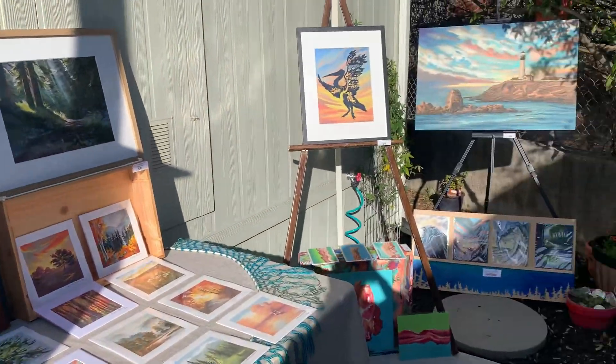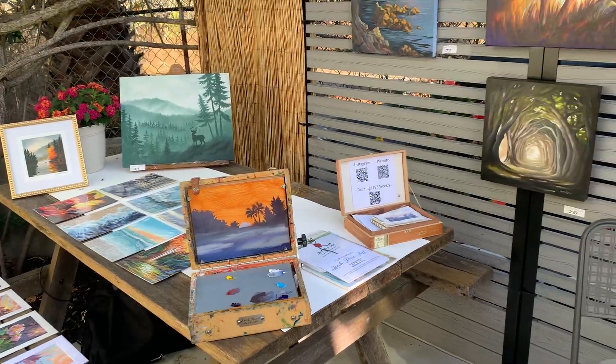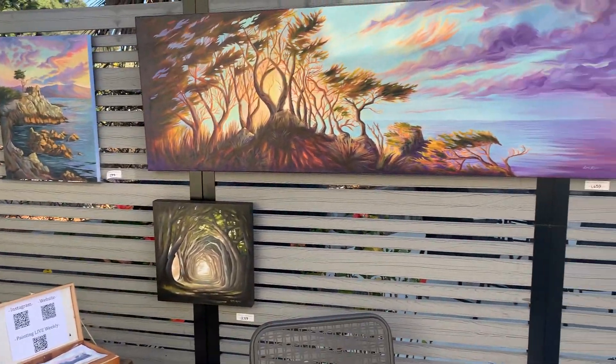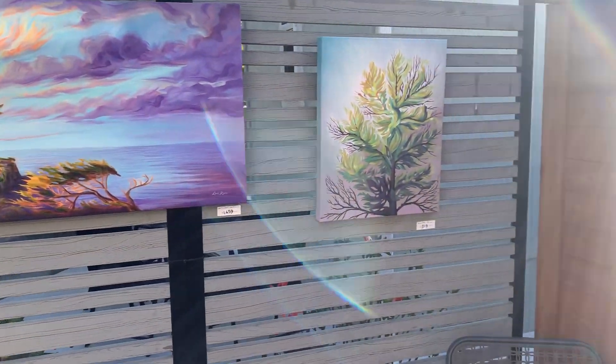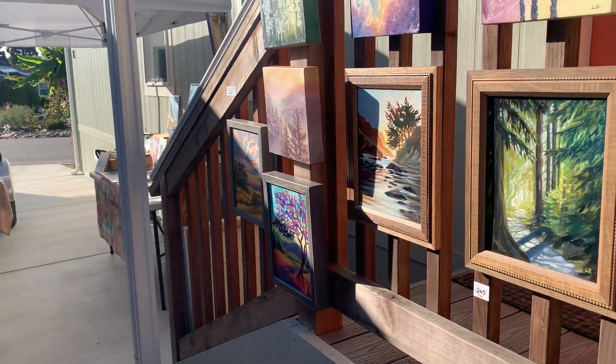That is my Open Studios exhibit, day two. I feel like everything looks even better than yesterday. The weather is beautiful and I'm feeling really good. Thanks for watching — day two, bye!